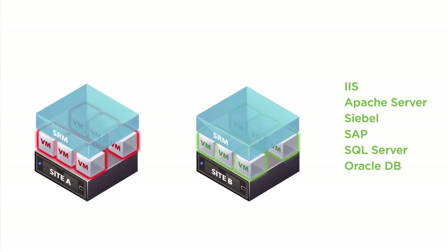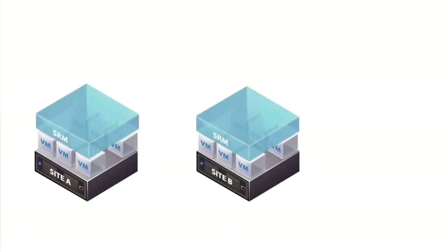Site Recovery Manager automates the entire site recovery and migration process. When initiating a disaster failover, business services are automatically recovered with limited or no manual intervention. By minimizing the risk inherent to manual processes, disaster failover can be executed much faster and with highly predictable recovery time objectives, RTOs.